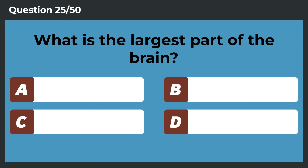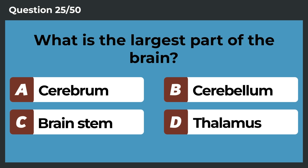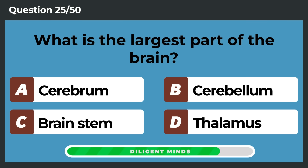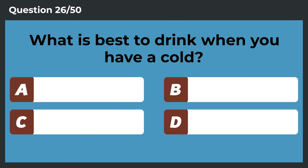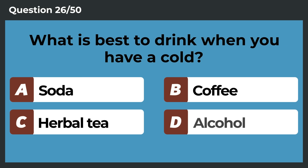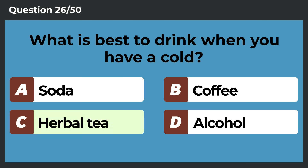What is the largest part of the brain? Cerebrum. What is best to drink when you have a cold? Herbal tea.